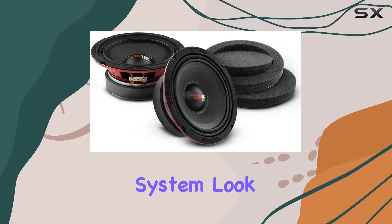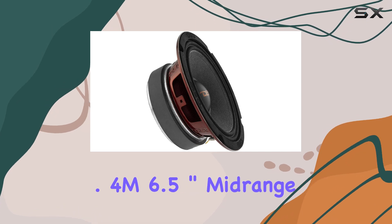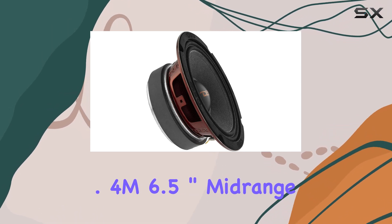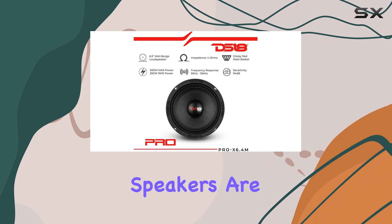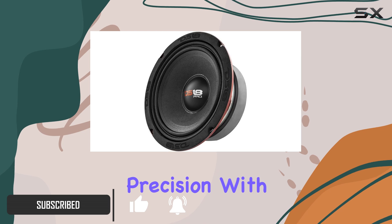Looking to upgrade your car audio system? Look no further than the DS18 PRO-X 6.4M 6.5-inch mid-range speakers. These speakers are designed to handle it all, from instrumentals to vocals, with clarity and precision.